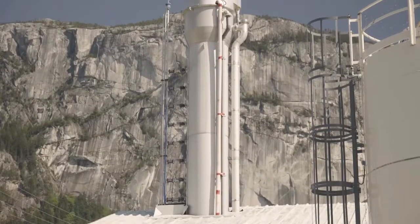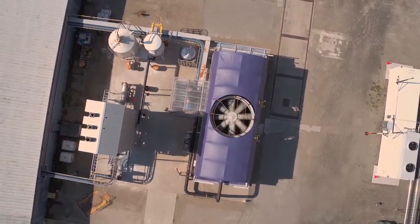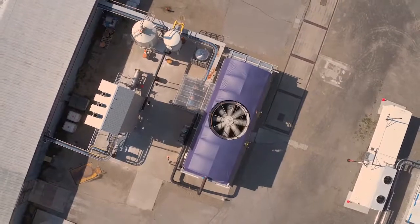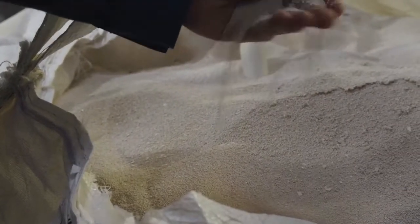Carbon Engineering's process uses ready-made industrial equipment, including a large fan that draws air into a chamber where CO2 binds with an amine capture solution. That solution is reduced to pellets, which are then heated to release CO2.